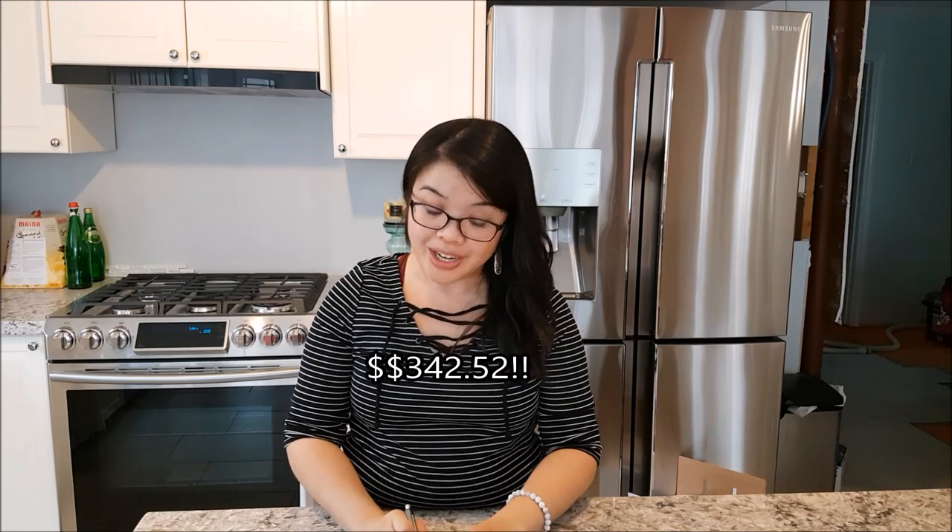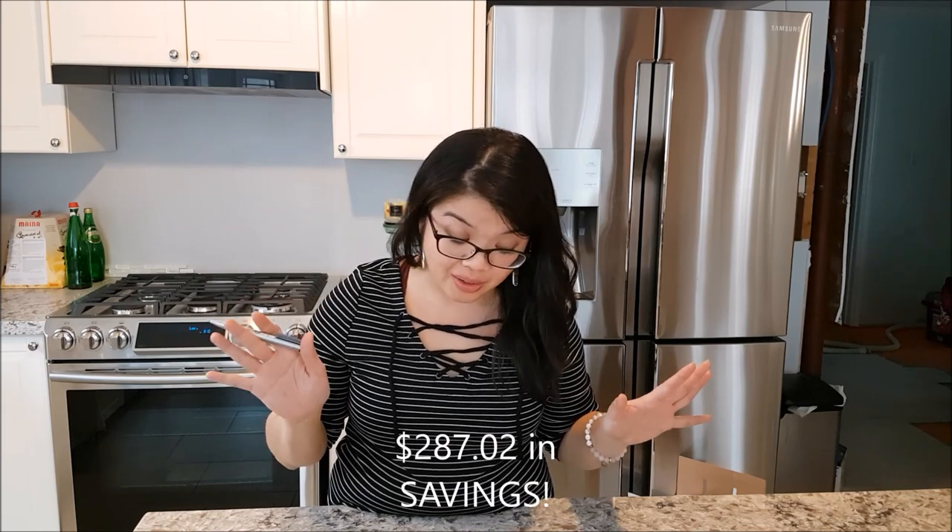So that's it! I got a total of 10 items for $55.50 — about $5.50 per piece. According to the receipt, I saved $90.87 from their clearance sale prices. But if I calculated from the original asking price without any sales or coupons, I would have paid $342.52 before tax — meaning I saved $287.02. Amazing deals!